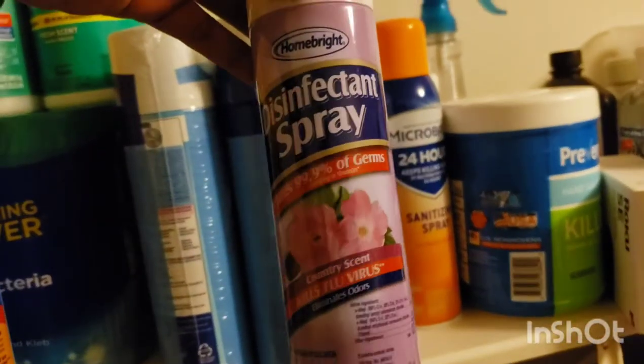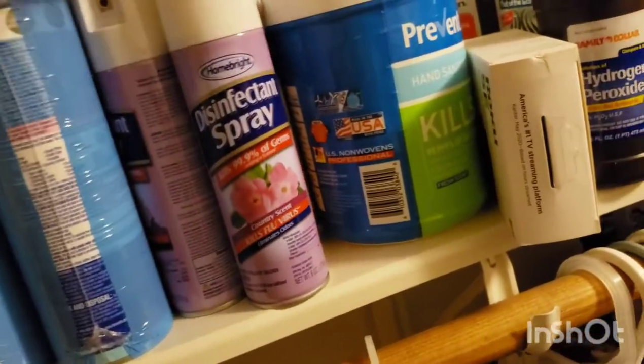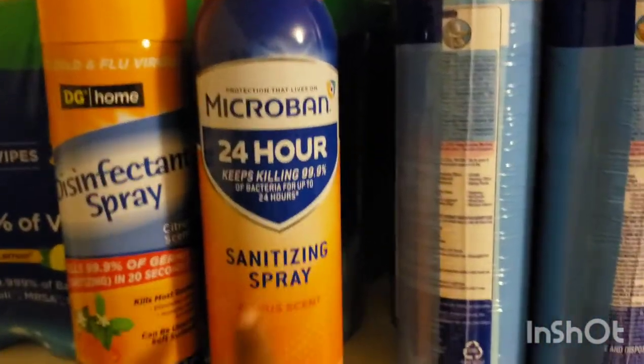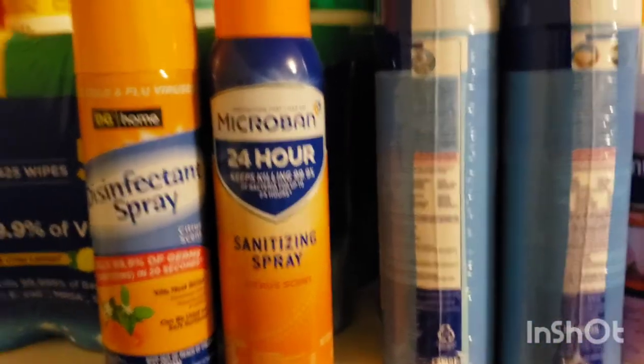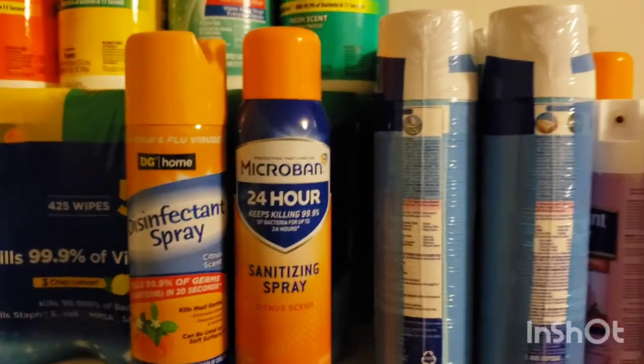I also have some from Dollar Tree and a few of the Microban sprays — I think I only have two of those. But this will definitely hold us for six months.